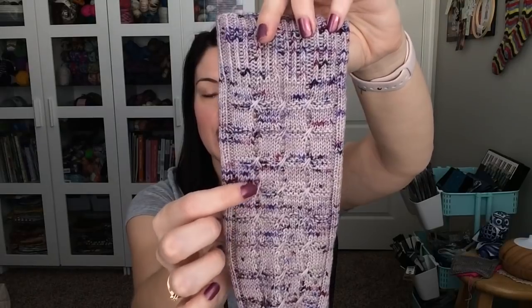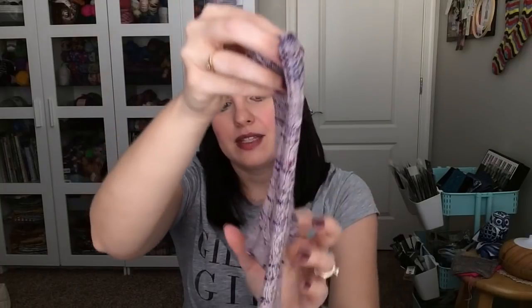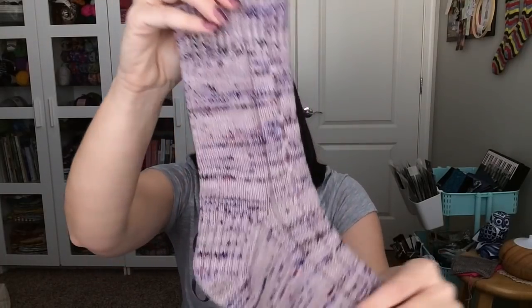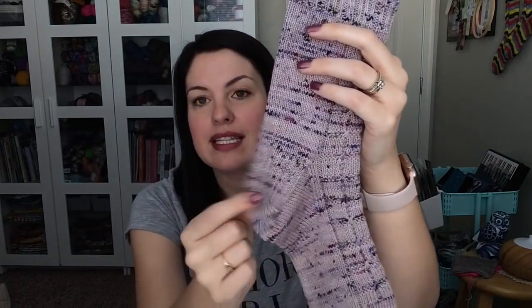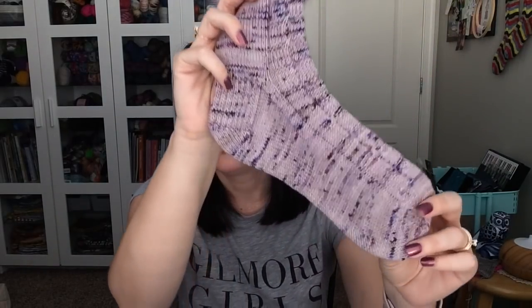These are not cables — I want to make sure to mention that because I know some people can be intimidated by cables, but this is not a cable. I have actually recorded a video tutorial and there will be a link in the pattern where I show you how this stitch is created. You have this one stitch, and then other than that it's knits and purls. That is it. It's such a fun pattern. I love the look down the front of the sock. The pattern does have instructions for a slip stitch heel flap, your gusset, and then my favorite heel.